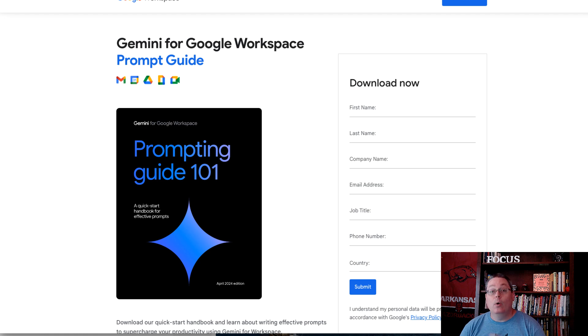I stumbled upon this Gemini for Google Workspace prompt guide, a prompting guide 101. You can download it for free — I'll put a link in the description.